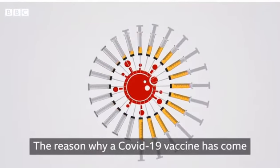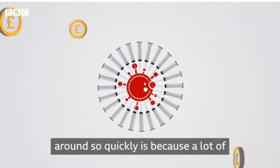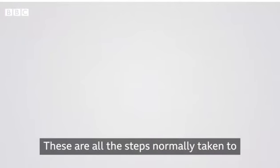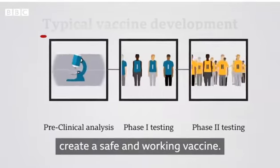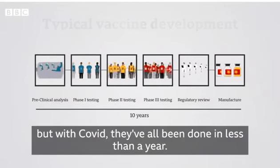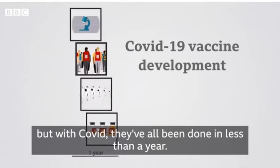The reason why a Covid-19 vaccine has come around so quickly is because a lot of money and resources have been thrown at it. These are all the steps normally taken to create a safe and working vaccine. It usually takes at least a decade to complete them all, but with Covid they've all been done in less than a year.